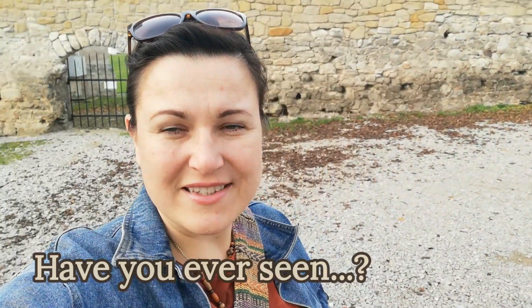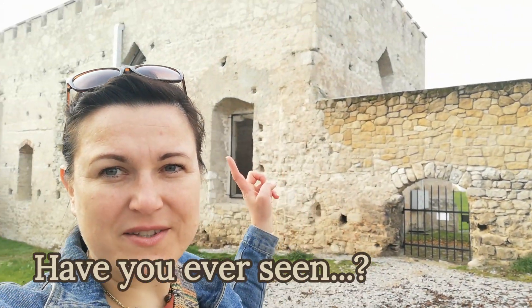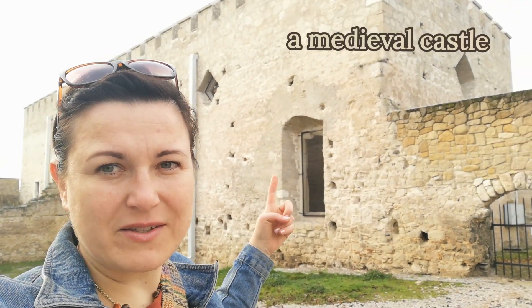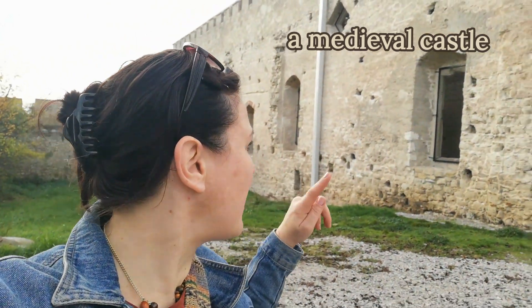Hello guys! It's not the first time in my life when I have seen the ruins of an ancient medieval castle. This one in Shuduf comes from the 14th century, so it's a medieval castle.